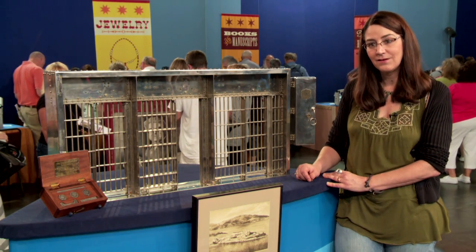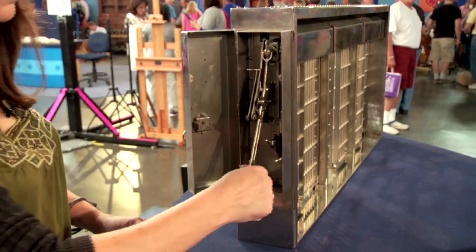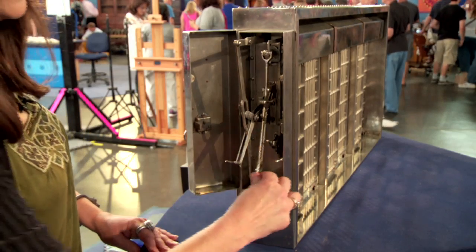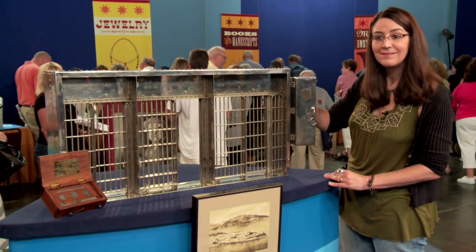So do the doors on this work? Yeah, it'll work. Very cool.